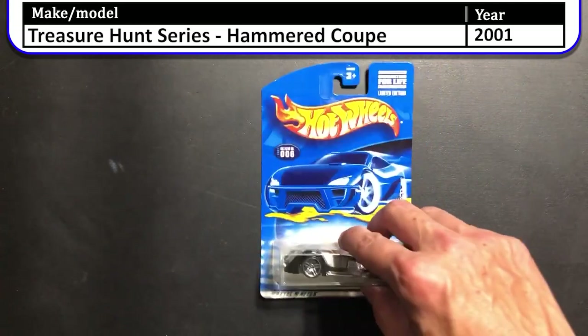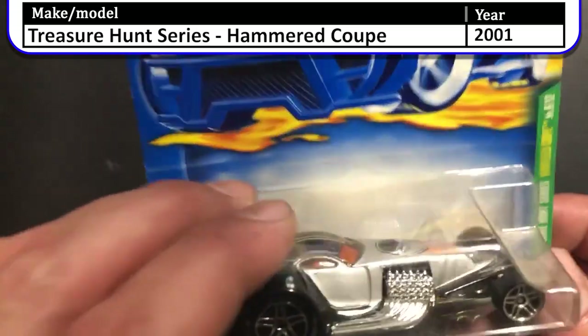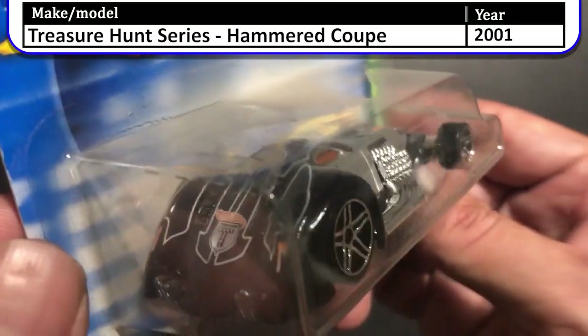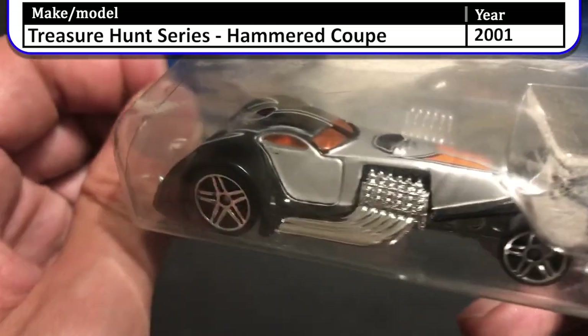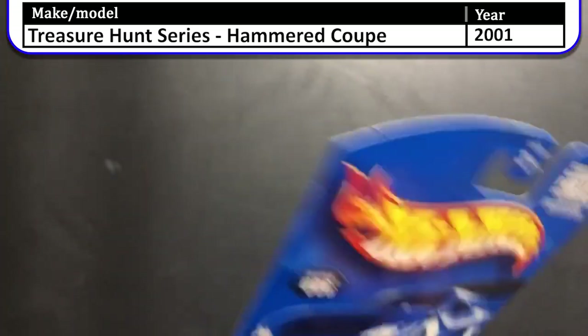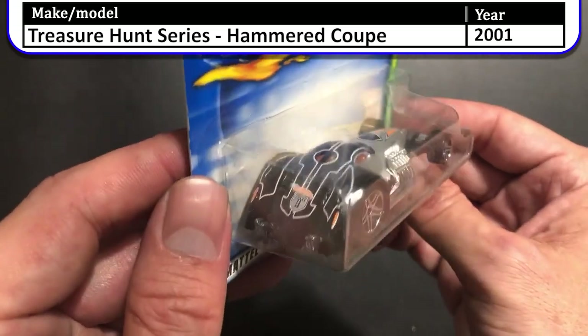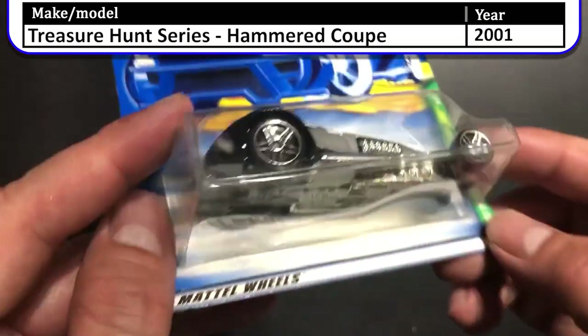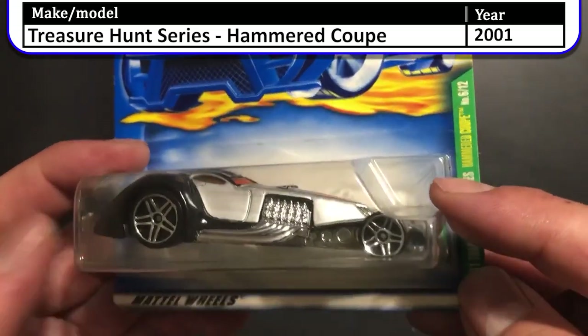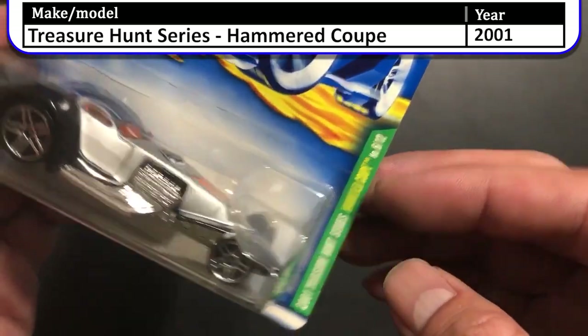Next up we have another 2001 first edition Treasure Hunt — this one is the Hammered Coupe. I really like the black and silver colors they used on this. Let me dust it off real quick. Anyway, I really like the silver and black tuxedo look of this Treasure Hunt, with that orange window — very nice looking car.